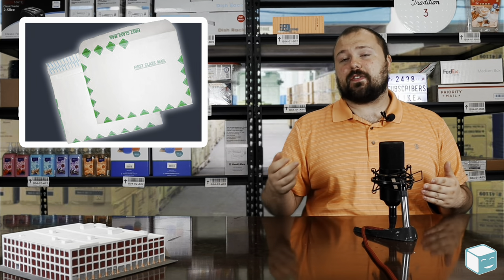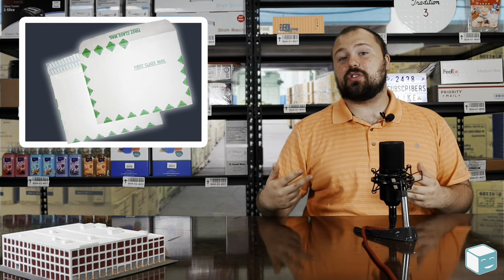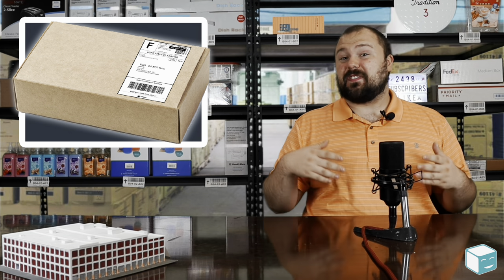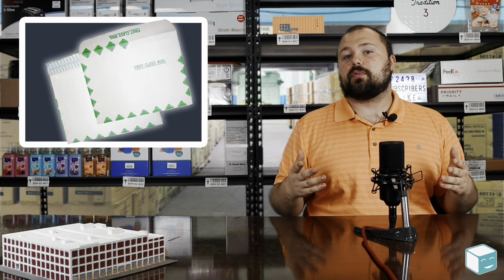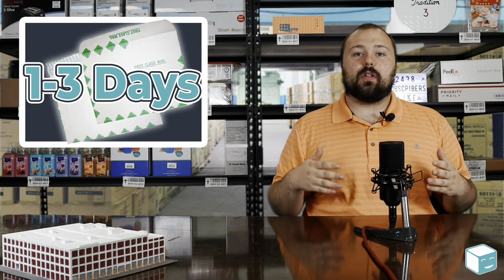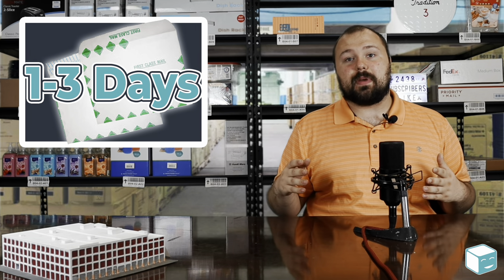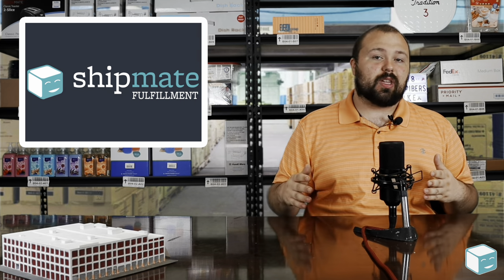First class mail can be used for a lot of things. It can be used for letters, it can be used for large envelopes or flats, and it can even be used for packages. We here at Shipmate send a lot of packages first class, so a lot of businesses really benefit from this service. You can send up to 13 ounces in a letter or a flat, and it's a pretty affordable service. It usually gets there in one to three days. It's a great way to mail important documents or things that have to get there by a deadline, because it's a step up from standard mail and it's really good to use for letters.